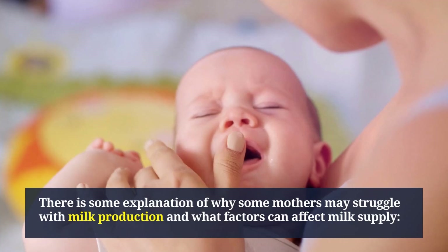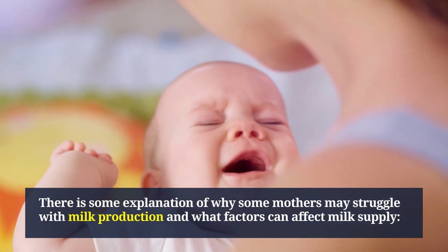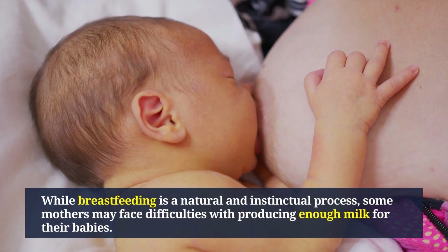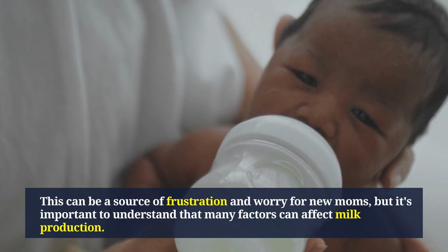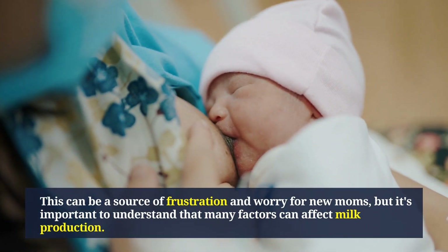On the other hand, if the breast is not emptied frequently enough, milk production can decrease. While breastfeeding is a natural and instinctual process, some mothers may face difficulties with producing enough milk. This can be a source of frustration and worry, but it's important to understand that many factors can affect milk production.